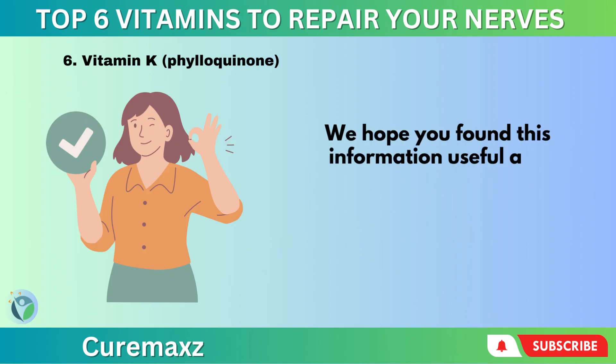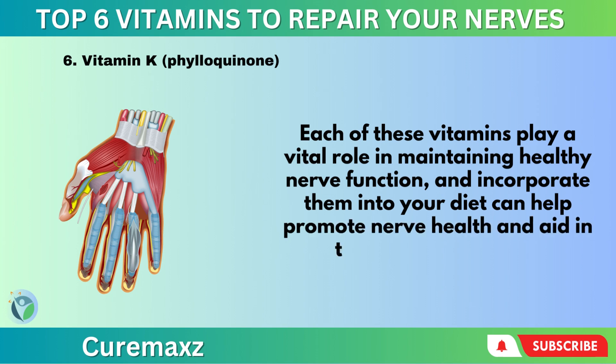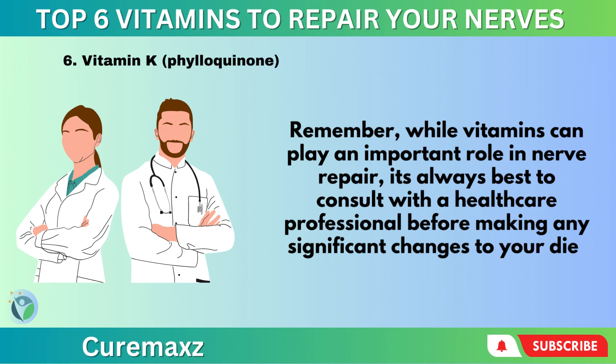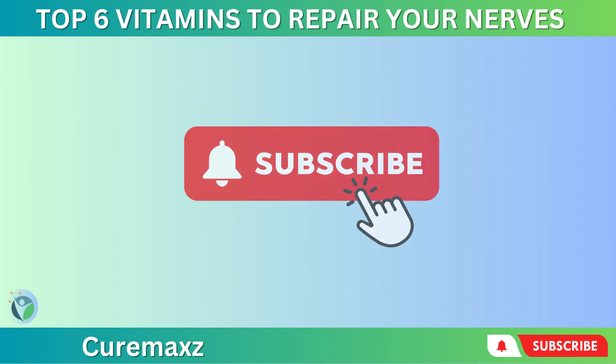We hope you found this information useful and informative. We covered six key vitamins that can aid in nerve repair and function. Each of these vitamins plays a vital role in maintaining healthy nerve function, and incorporating them into your diet can help promote nerve health and aid in the healing process. Remember, while vitamins can play an important role in nerve repair, it's always best to consult with a healthcare professional before making any significant changes to your diet or supplement regimen. Thank you for tuning in, and don't forget to like and subscribe for more videos like this one.